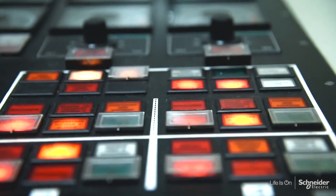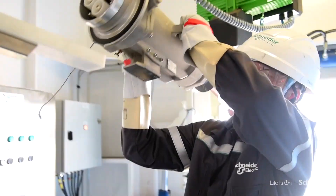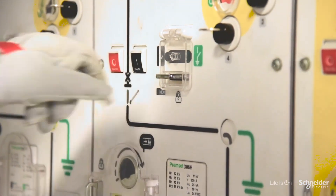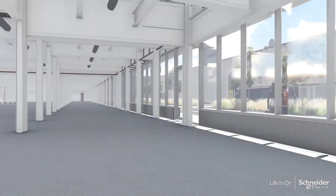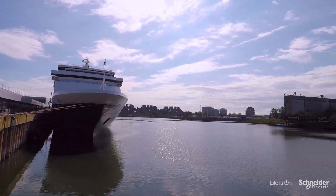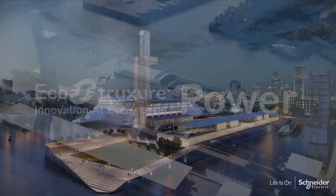The Montreal Port Authority estimates that the shore-to-ship power solution delivered by Schneider Electric will reduce its greenhouse gas emissions by more than 1,300 tonnes annually. The benefits for ships are very straightforward — it's financial. Cruise passenger terminals and ships are also concerned about the environment, but if we can join environmental benefits to financial benefits, it's just a great solution.